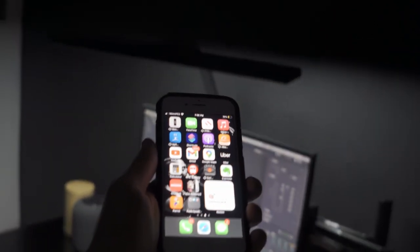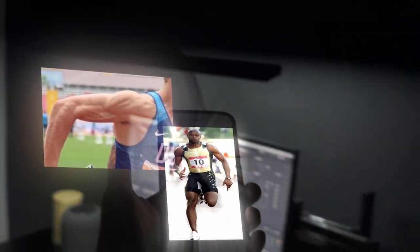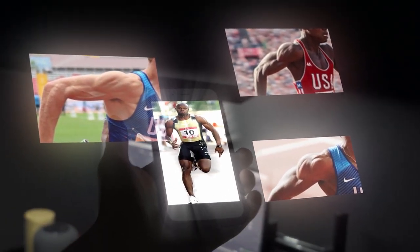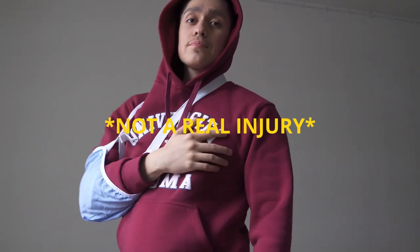Have you noticed that Olympic sprinters have insane shoulders? Not only are they large in size, but they are also evenly developed, have impressive flexibility, and almost never get injured.